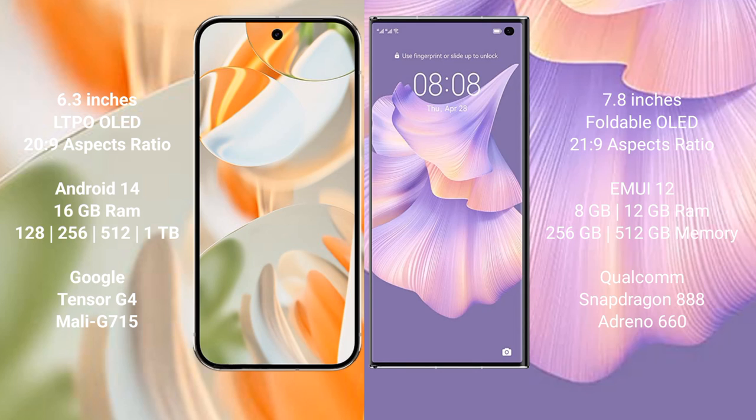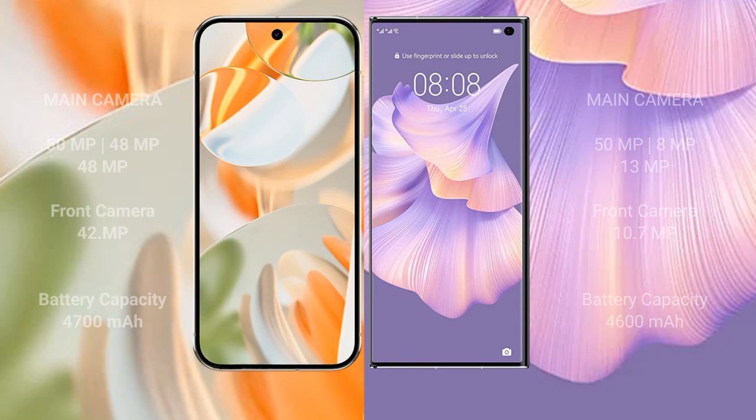Google Pixel 9 Pro comes with 16GB RAM, and 128GB, 256GB, or 512GB internal storage, powered by the Google Tensor G4 processor. Huawei Mate XS2 comes with 8GB or 12GB RAM and 256GB or 512GB internal storage, powered by the Snapdragon 888 processor with Adreno 660 GPU.